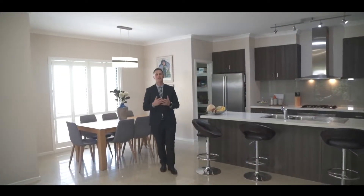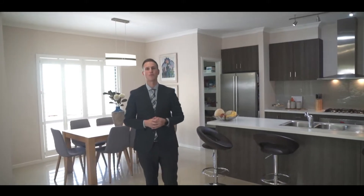So as you can see there is so much to offer with this beautiful home and we look forward to assisting you at the next Open for Inspection. Bye for now.